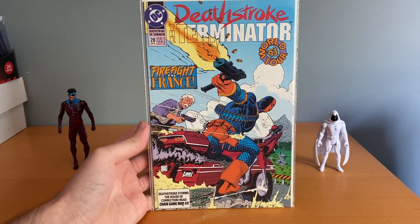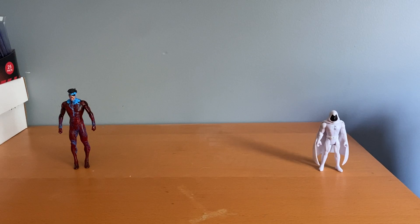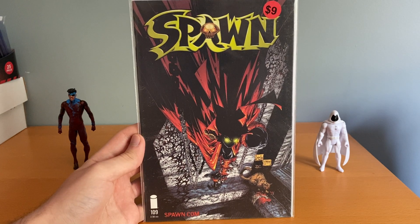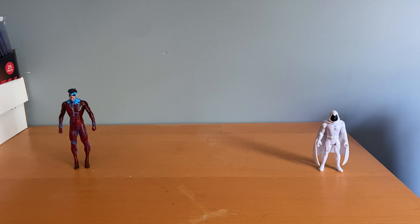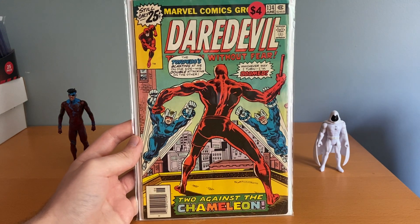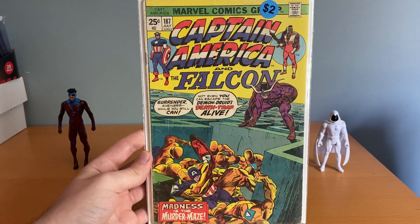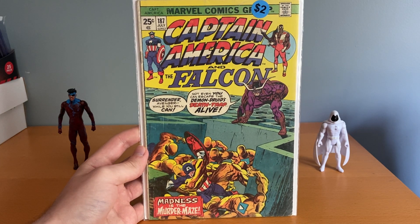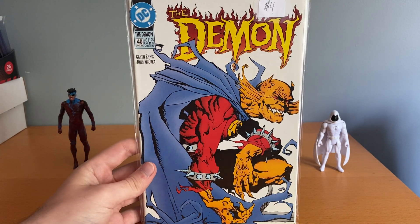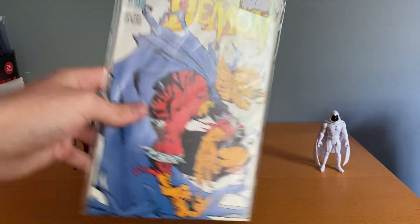From that first stack I got a bunch of smaller stuff. There's Deathstroke the Terminator number 28 — just one I was missing, almost done with that run. I got Spawn number 109, not the super low-print stuff but a cool-looking book. Then Daredevil number 134 — I really like picking up early Daredevil. Same thing with Captain America 187; those are really fun runs to collect. And Demon, a number in the 40s — I've been picking up a lot more of those recently and getting fairly close to finishing that run.